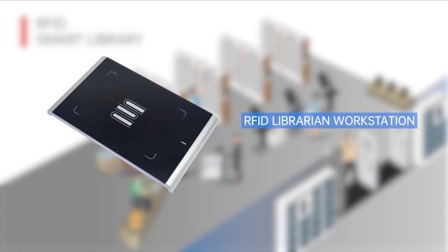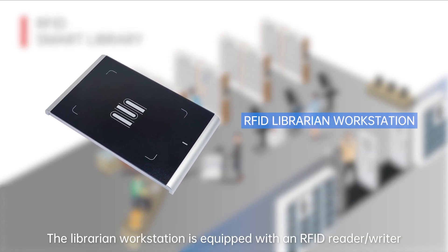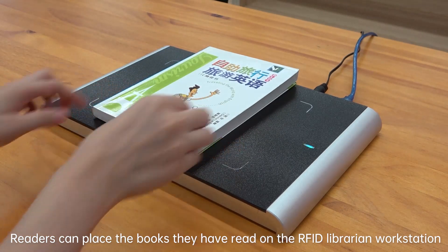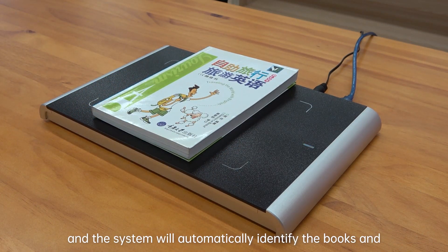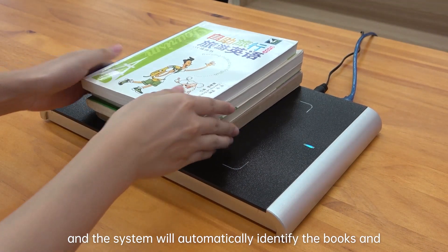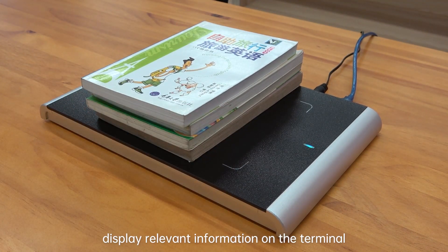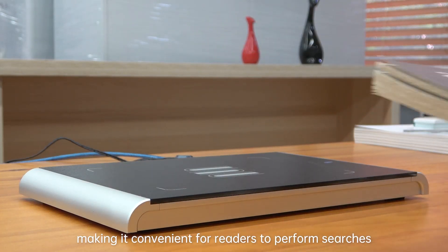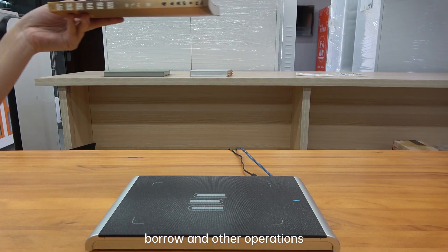RFID Librarian Workstation. The librarian workstation is equipped with an RFID reader and writer. Readers can place the books they have read on the RFID librarian workstation, and the system will automatically identify the books and display relevant information on the terminal, making it convenient for readers to perform searches, borrow, and other operations.